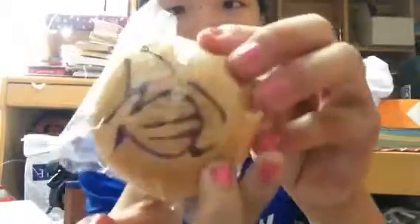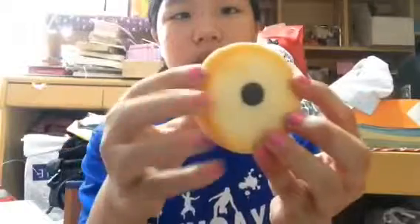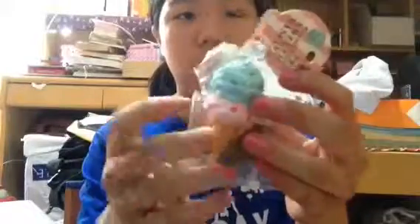I got this Vanmira squishy. This is a Rilakkuma pancake. This is a melon pan bun — this is the laughing one. I got another melon pan bun as well. I got a very small ice cream, and I got another one of the same design.